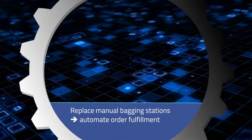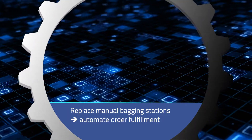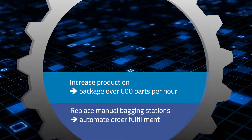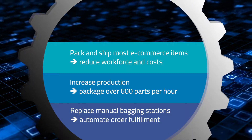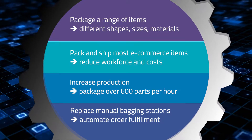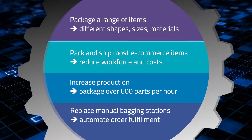Automation benefits include the ability to replace manual bagging stations to completely automate order fulfillment, increase production without increasing headcount, pack and ship most e-commerce items without human contact, reducing workforce and costs, and package a vast range of shapes and sizes of materials on the fly with accuracy — and much more.